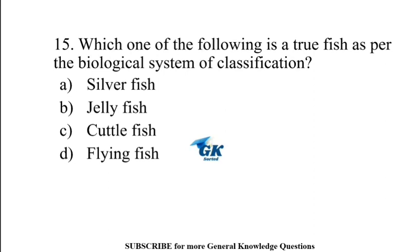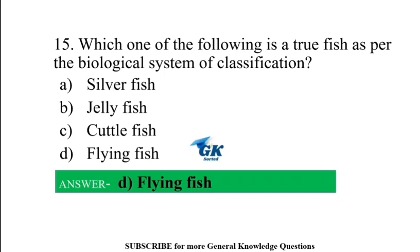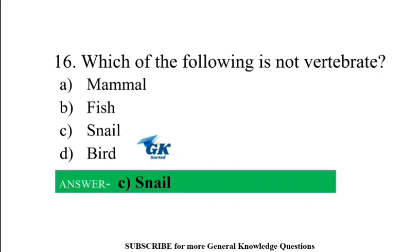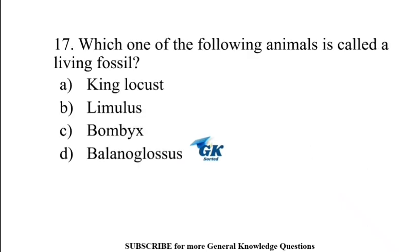Which one of the following is a true fish as per the biological system of classification? Flying fish. Which of the following is called a living fossil? Limulus.